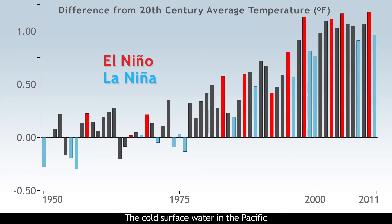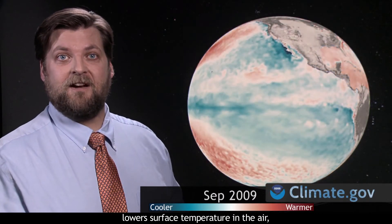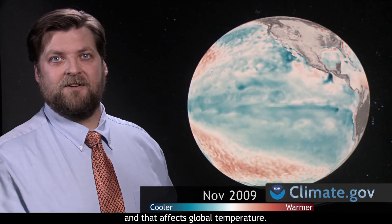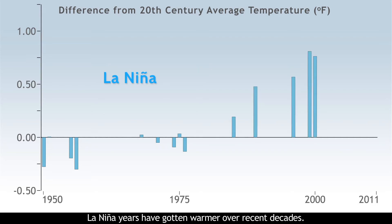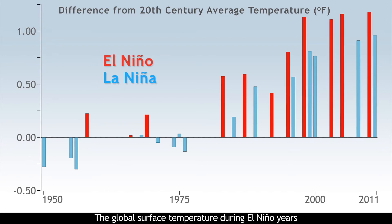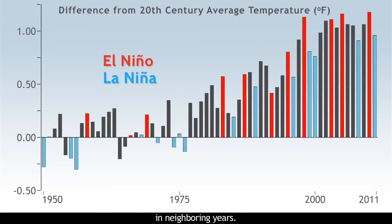The cold surface water in the Pacific lowers surface temperature in the air, and that affects global temperature. Because of the long-term warming trend in globally averaged surface temperature, La Niña years have gotten warmer over recent decades. The global surface temperature during El Niño years is typically warmer than the global surface temperature in neighboring years.